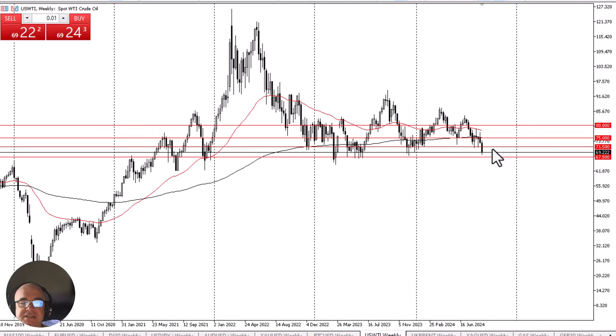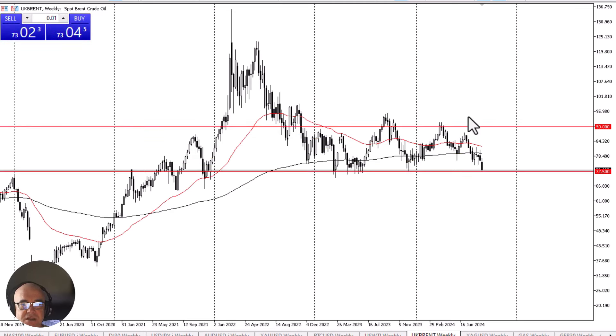On the other hand, if we bounce and take out the $71.50 level to the upside, it means that we have averted a bit of a crisis and we continue to trade in the same resistance and support levels that have kept the market tight for two years.